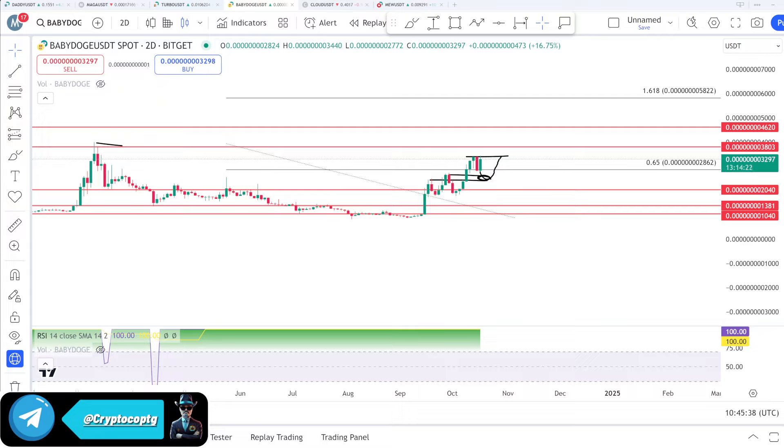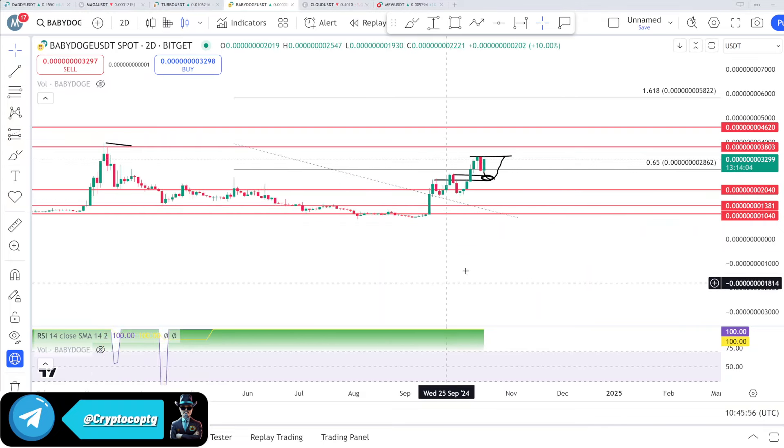I was saying that the coin will do a 100% move upside. This is a two-day chart. If you are new to my channel, make sure to subscribe, turn on the notifications, and you can join my free Telegram channel — the link is in the comment section. Let's start the analysis.